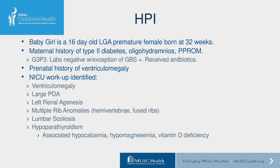Maternal labs were negative with the exception of being GBS positive, for which mom received appropriate antibiotics. She had limited prenatal care and did not present to her physician until 23 weeks along. Prenatal workup was notable for ventriculomegaly. Following birth, the NICU workup identified further abnormalities including ventriculomegaly, a very large PDA with a PFO, complete left renal agenesis, multiple rib abnormalities with hemivertebrae, fused ribs with associated scoliosis most prominent in the lumbar region, and several endocrine anomalies including marked hypoparathyroidism, associated hypocalcemia, hypomagnesemia, and vitamin D deficiency.